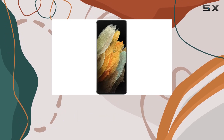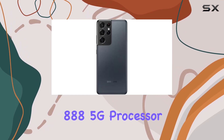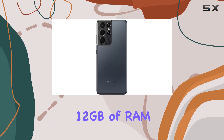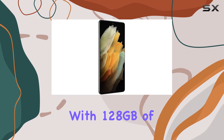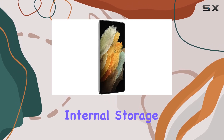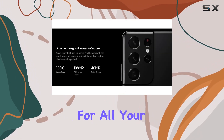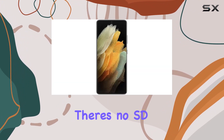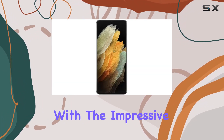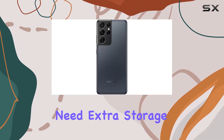Under the hood, the Qualcomm Snapdragon 888 5G processor, coupled with 12GB of RAM, ensures seamless multitasking and responsive performance. With 128GB of internal storage, you'll have ample space for all your apps, photos, and videos. Unfortunately, there's no SD card slot, but with the impressive camera capabilities, you might not need extra storage.